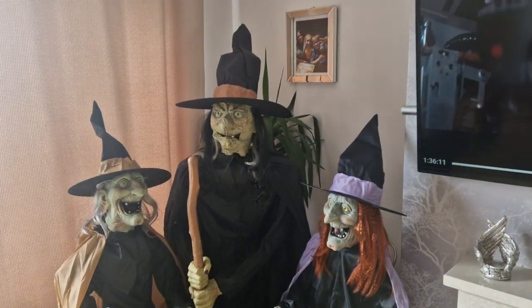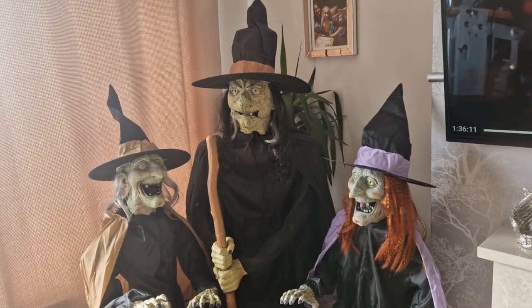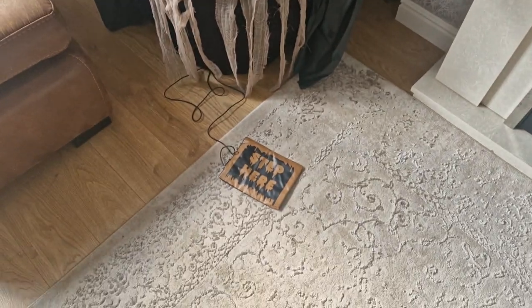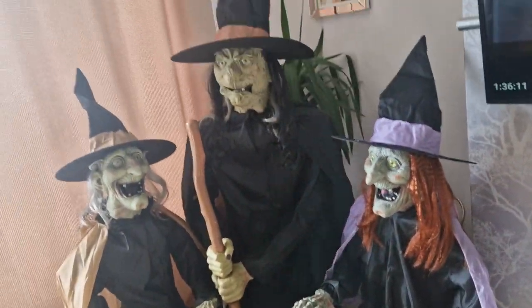What is up guys, and welcome back to the channel — collectibles. This is part two of my Halloween free witches, and I finally made the middle one move his mouth, so that's good.